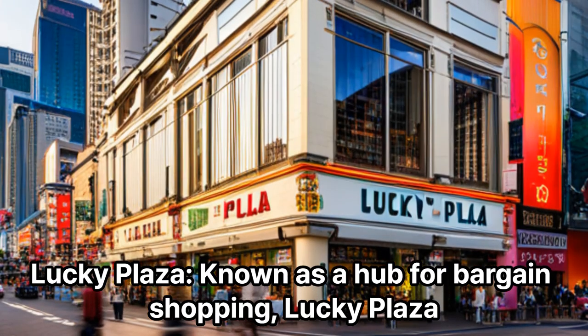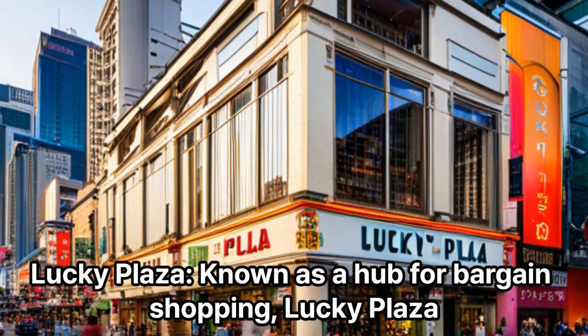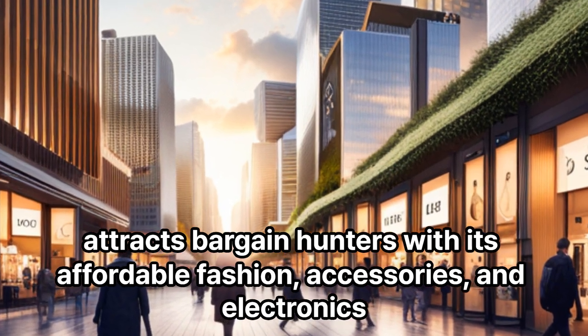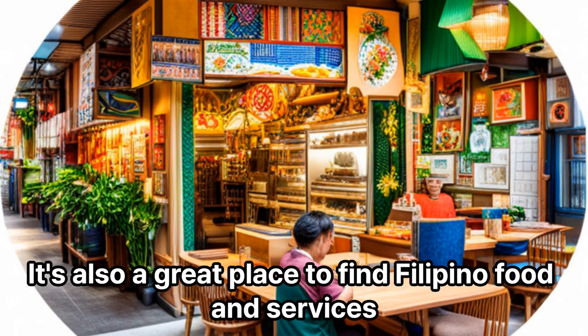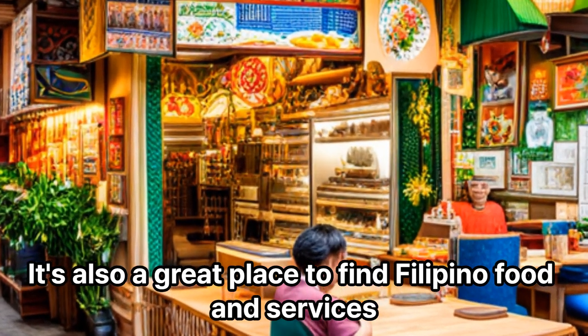Lucky Plaza: Known as a hub for bargain shopping, Lucky Plaza attracts bargain hunters with its affordable fashion, accessories, and electronics. It's also a great place to find Filipino food and services.